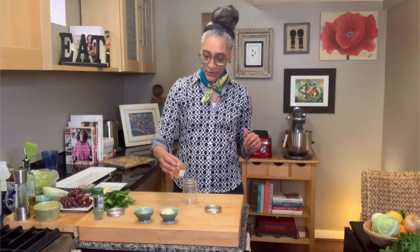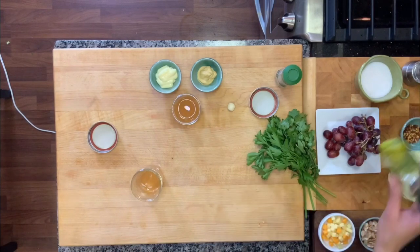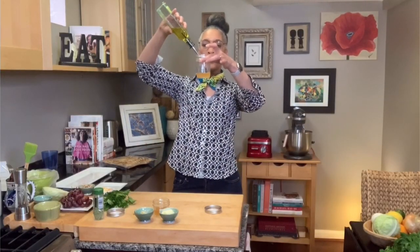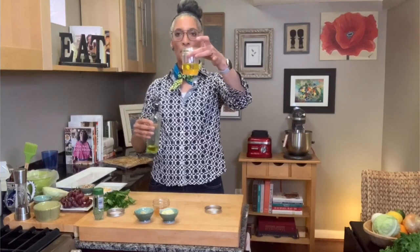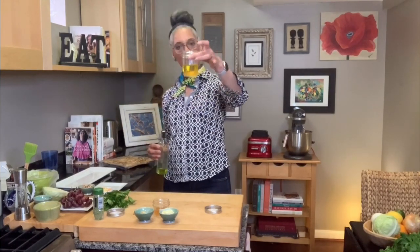So I'm going to make the dressing first. I always make dressings in jars because I want to put them in the jar, shake them up. I make a little extra and I put them in my fridge — it's another quick and easy tip so you can have something that's already made, delicious, and you know exactly what's in it. So I'm going to do about three tablespoons of apple cider vinegar, and then I'm doing a double of oil — two parts oil to one part vinegar.